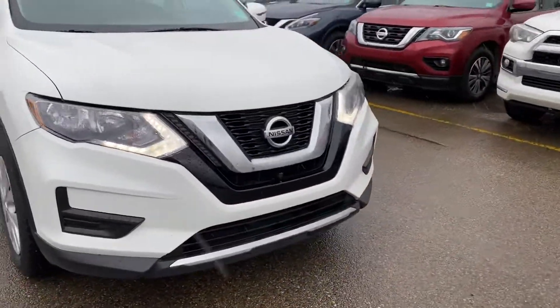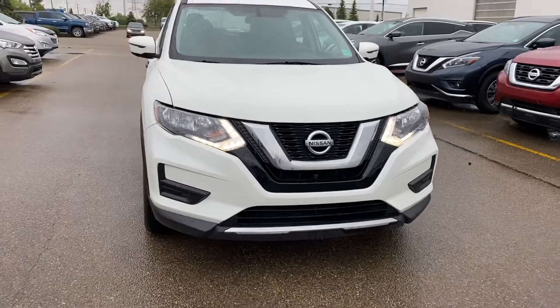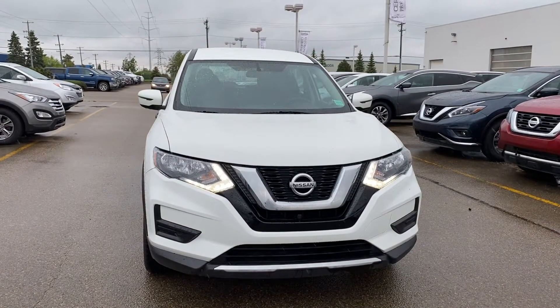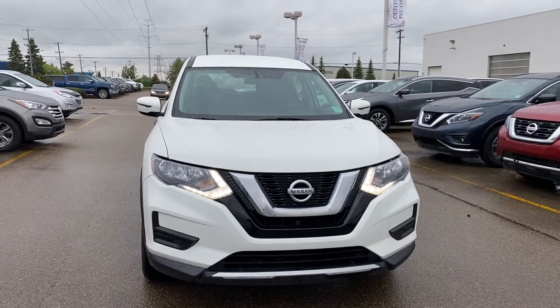If you have any questions, please feel free to give me a call at 780-435-4000. My name is Azzy Mazer from Capital GMC Buick in Edmonton. Thank you and have a great day.